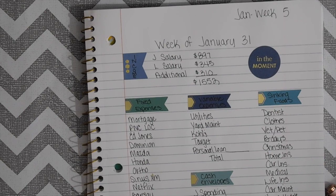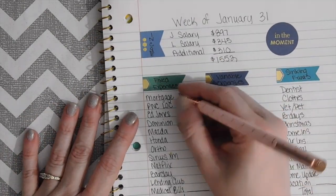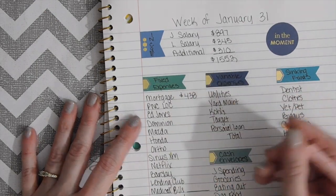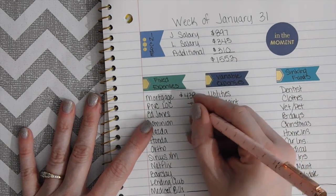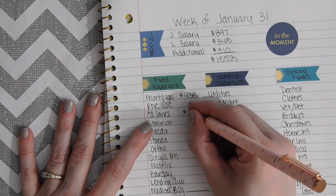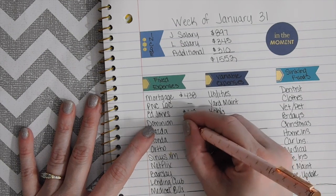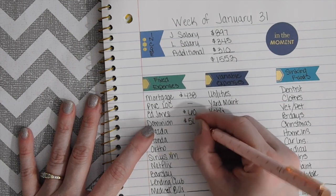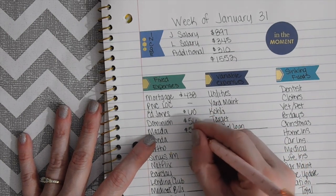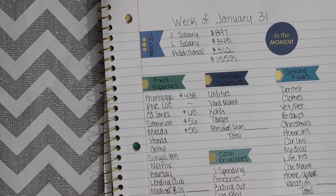We're going to do our fixed expenses first. We're going to do the mortgage for $438, then we're going to skip the P&C line of credit because I paid that last week. We're going to do $60 for Edward Jones and that will be deducted tomorrow. Dominion is $56, and then the Mazda we're going to put back $55.